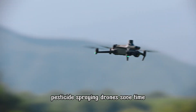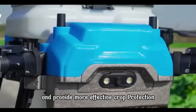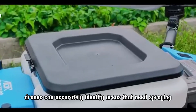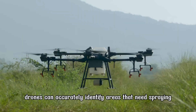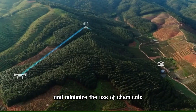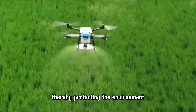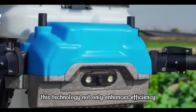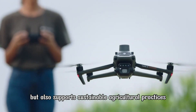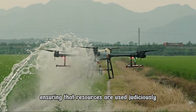Pesticide spraying drones save time, increase efficiency, and provide more effective crop protection. Drones can accurately identify areas that need spraying or fertilization, helping to prevent waste of materials and minimize the use of chemicals, thereby protecting the environment. This technology not only enhances efficiency but also supports sustainable agricultural practices, ensuring that resources are used judiciously.